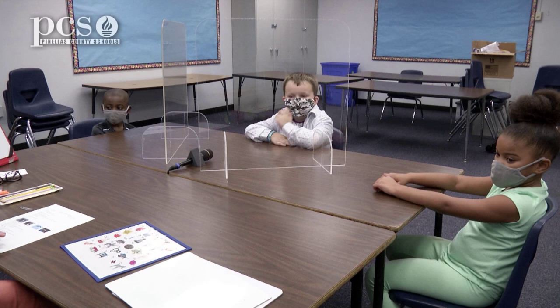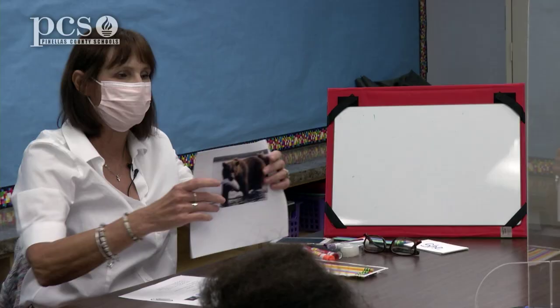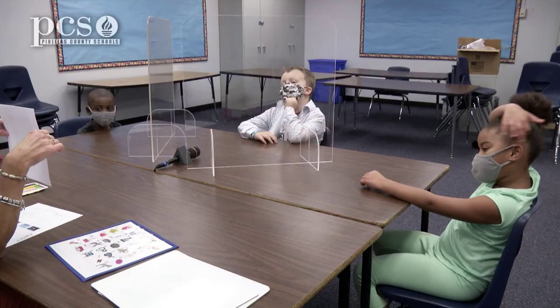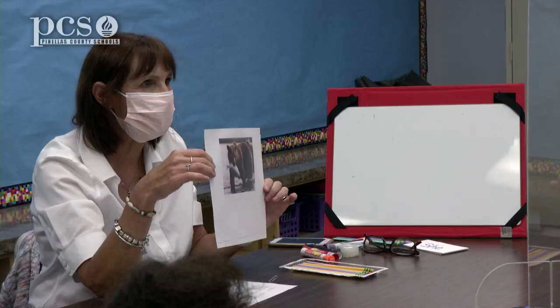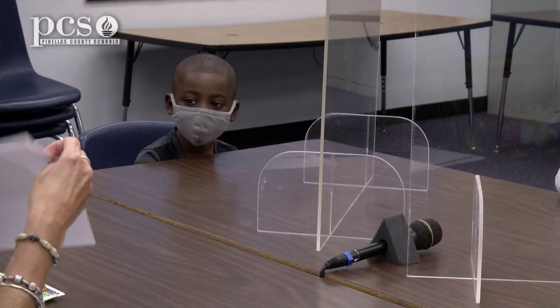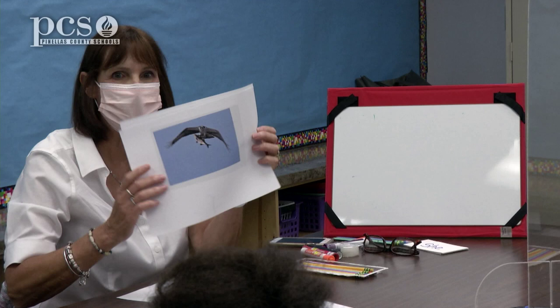First, I want to show you guys some pictures and see what you notice. Here's the first picture — what do you see? A bear. What's the bear doing, Dylan? In the water catching a fish. What's the bear getting? A fish. What's he going to do with that fish? Maybe he's going to eat it.